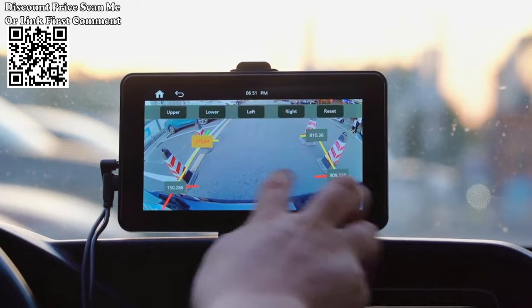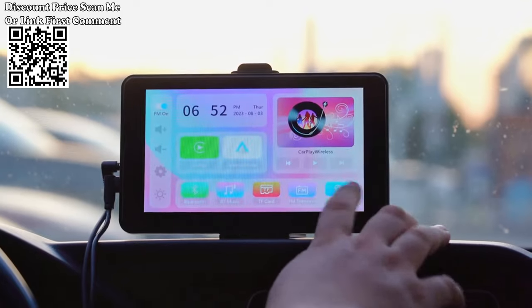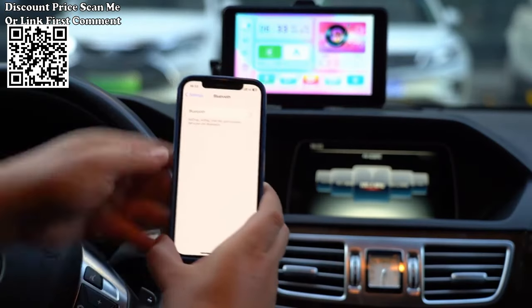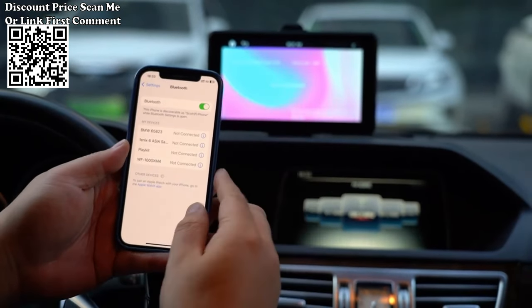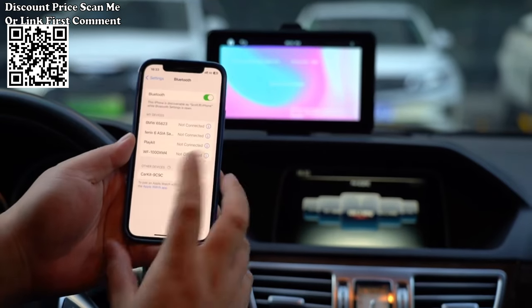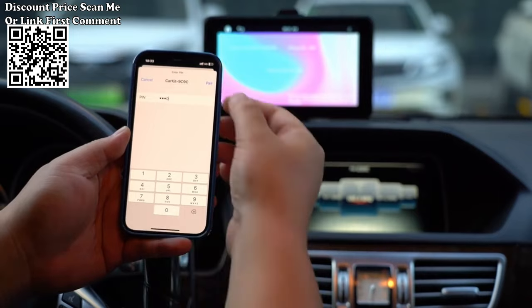Bluetooth connectivity is another notable feature of this multimedia player. It supports hands-free calls, allowing you to make and receive calls without taking your hands off the steering wheel. You can also stream music wirelessly from your phone through the Bluetooth connection, providing a personalized audio experience on the go.